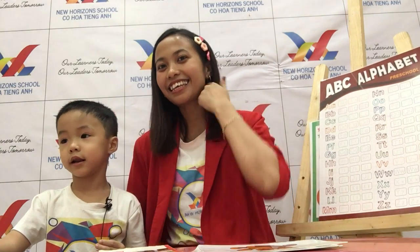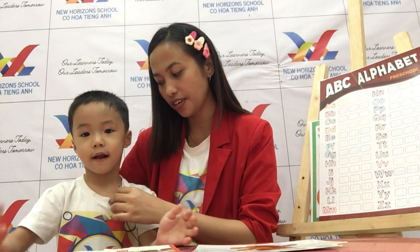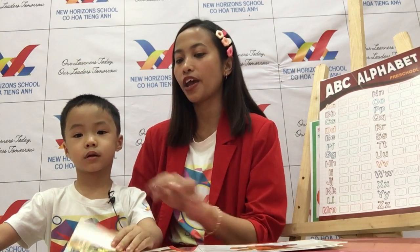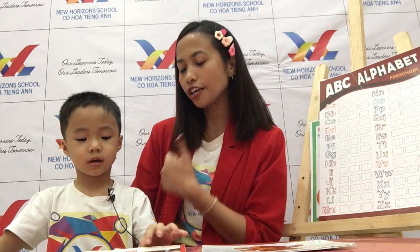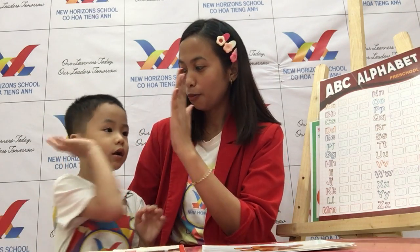Hello everyone! Okay, say hello! Hi! Say hi, Henry! Hi! Okay, very good. So this is your speaking test for Family and Friends Starter, Unit One, Two, Three with Teacher Bunny. Henry, are you ready? Okay, high five if you're ready — very good. Now let's see first: can you tell them what's your name?